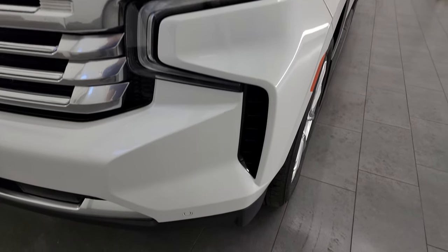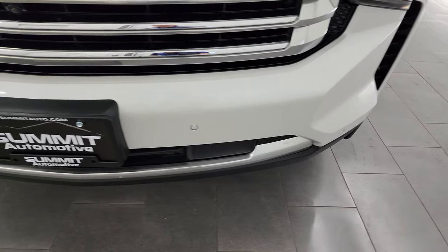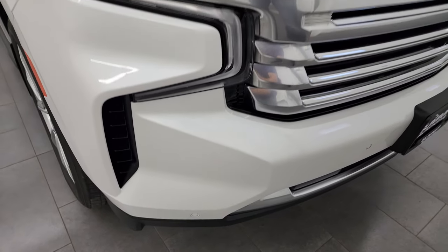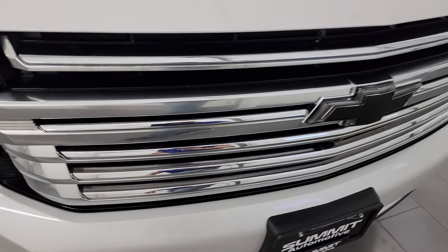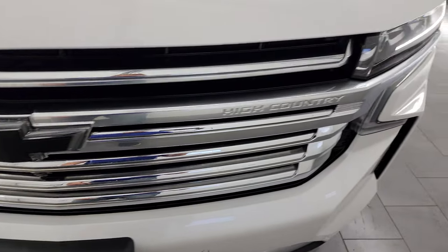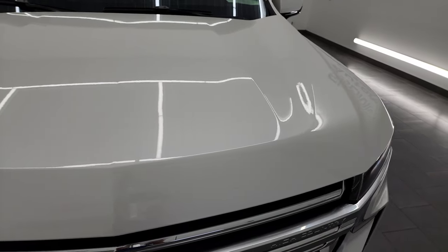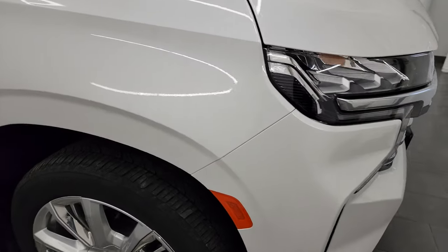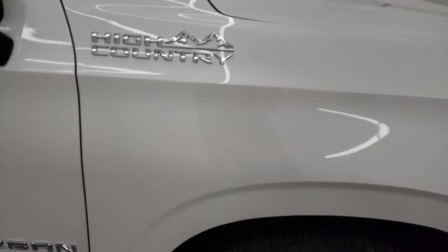LED headlamps, LED running lights. Front bumper is in excellent condition — I didn't see any major dents, dings, or cracks. It has the front bumper parking sensors and you get the chrome-trimmed grille. The hood is in fantastic condition, I didn't see any dents or dings on there, and the passenger side front fender is in really nice shape as well.